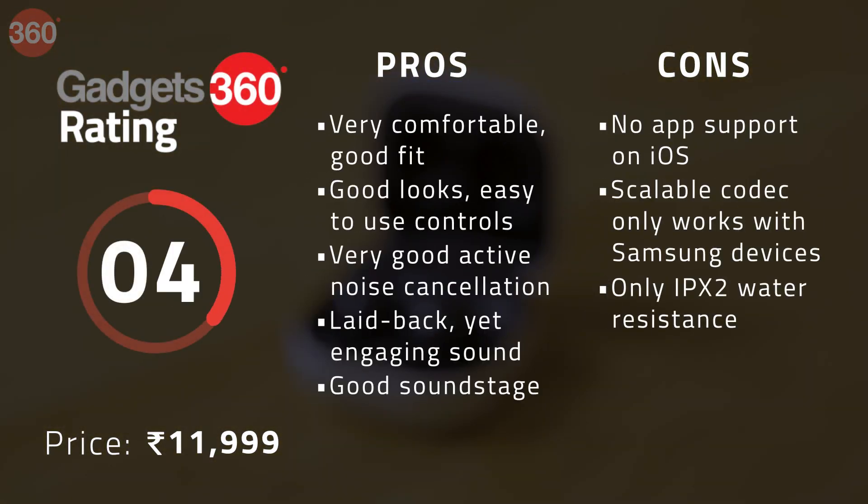While the Samsung Galaxy Buds 2 isn't as impressive as the Galaxy Buds Pro overall, it's still my top pick in Samsung's range of true wireless headsets right now. This headset is comfortable, looks nice, has good active noise cancellation and engaging sound, and offers great value for money at ₹11,999. Although its full potential is only unlocked with a Samsung smartphone and there's no app support on iOS, this is still a very good headset to consider regardless of what phone you use.